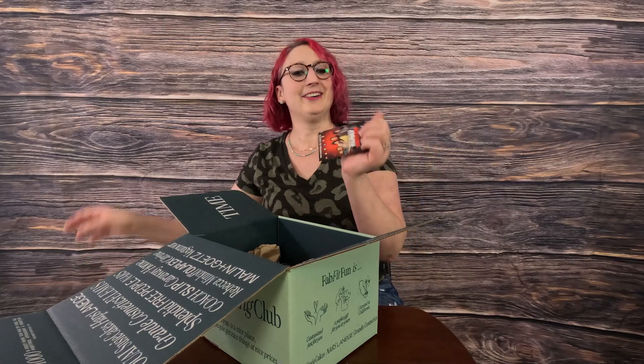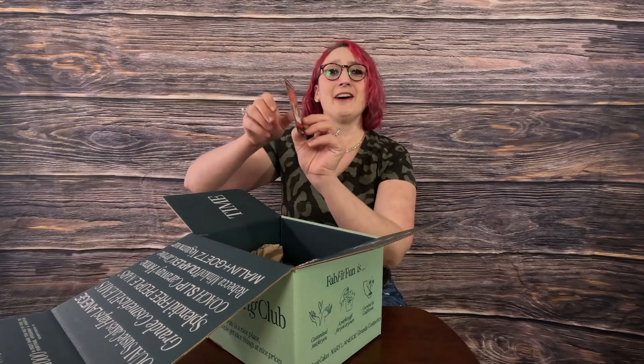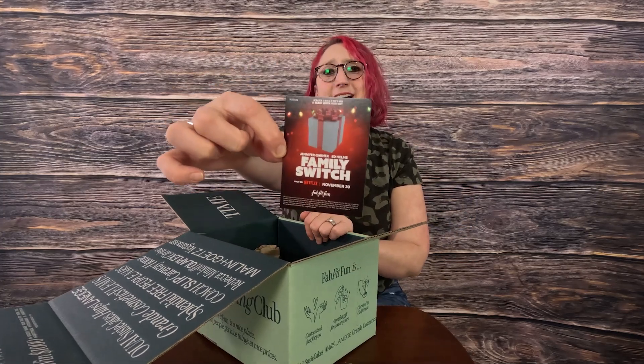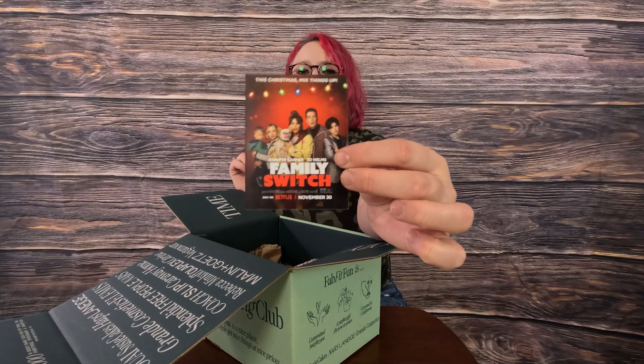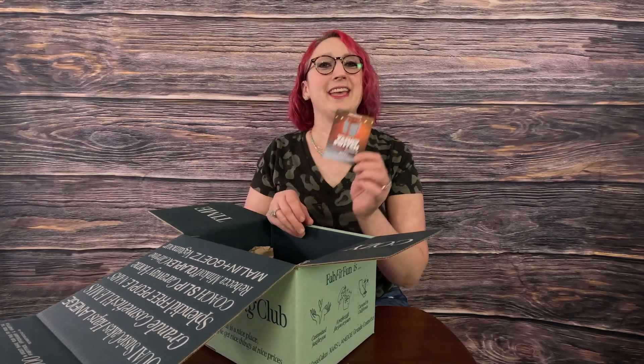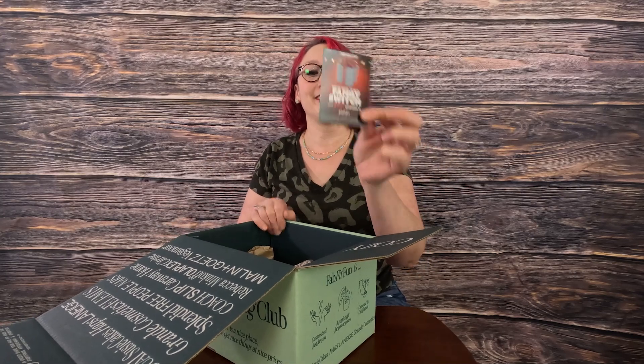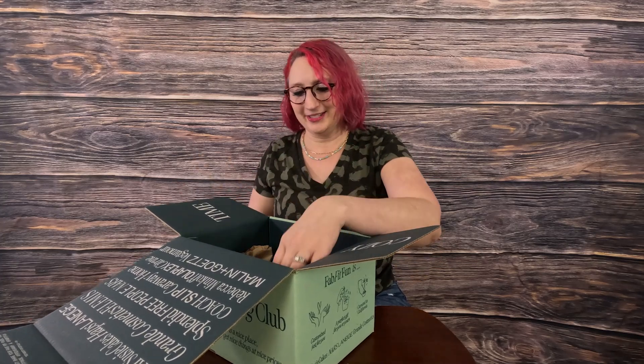Also, it is advertising the Family Switch — it is on Netflix. My husband and I already saw this movie. It was hysterical, like ridiculous, but super cute. If you like any of those movies like Freaky Friday where the mom and the daughter switch places, you will definitely love this movie. It is cute, some parts are ridiculous — like with the baby, you'll know if you watch it — but it is a super cute movie.